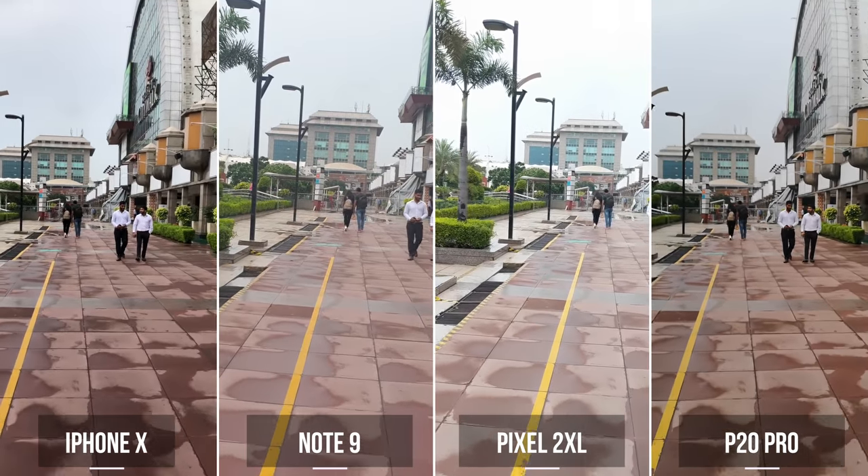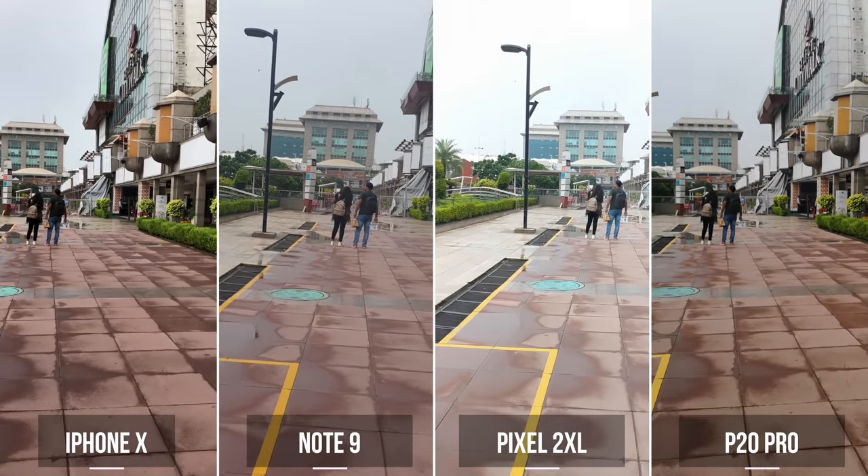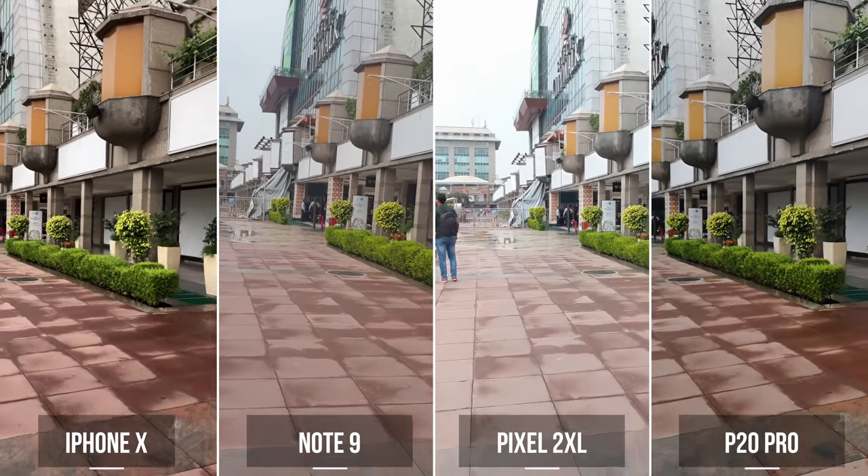So first, we have a walking shot. And while all these phones are looking pretty good, I'd pick the P20 Pro here. It's pretty damn stable and it just looks a bit better than the other three phones we have.